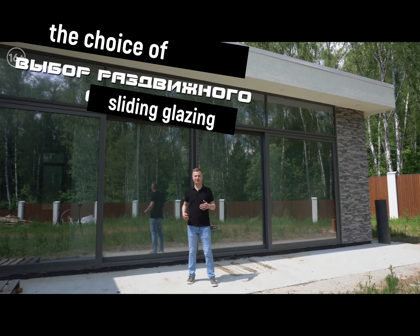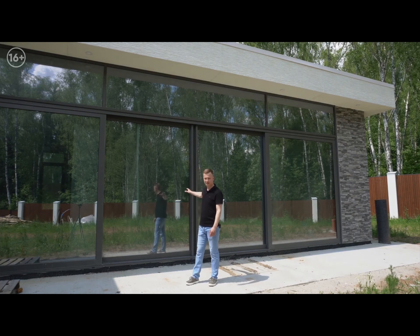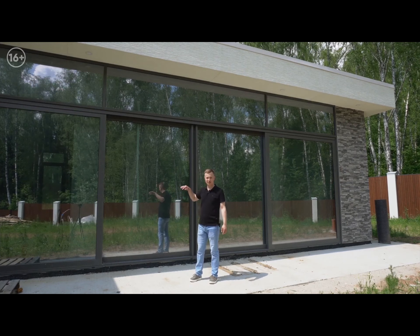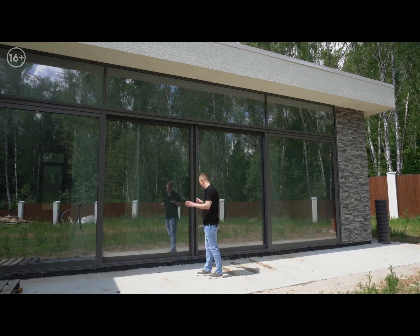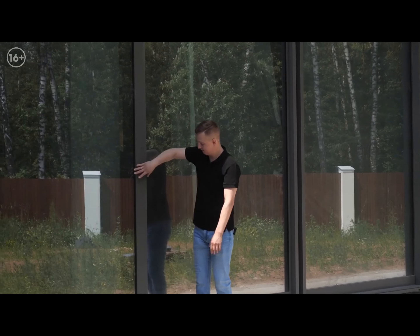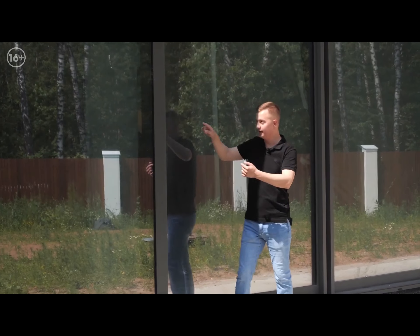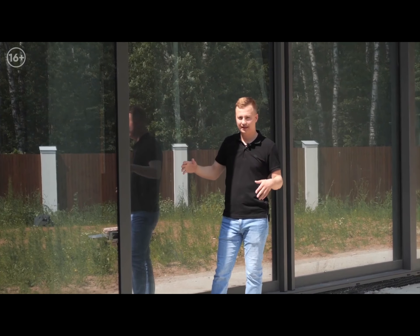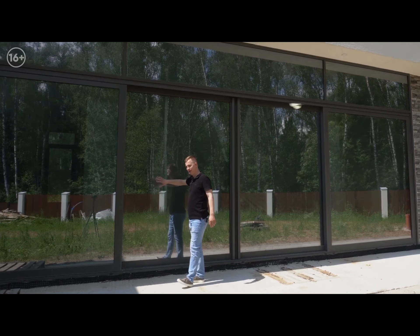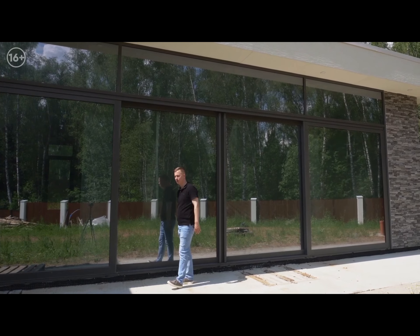One of the most crucial choices is sliding glazing. Behind me are classical lifting and sliding systems — the HST system made by Schüco Company. Standard lifting systems have vertical parts of about 100mm profile and horizontal parts everywhere about 100mm profile. Each sash goes around the perimeter in profile. If you have panoramic glazing and such sliding systems are integrated, they will stand out significantly because there is a lot of profile in one glass unit.